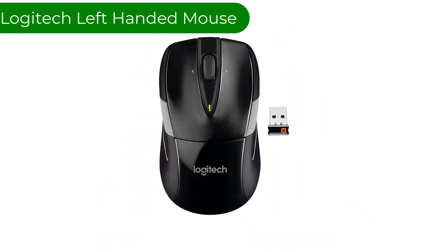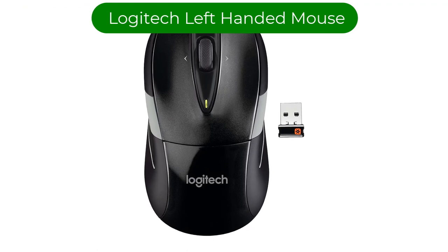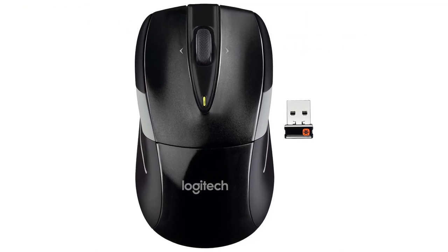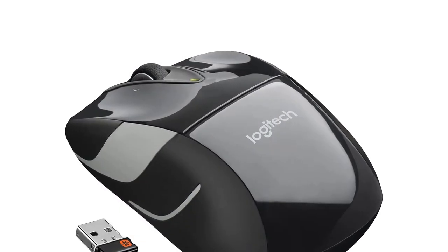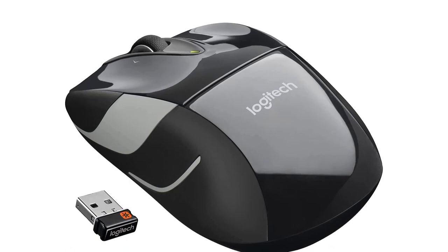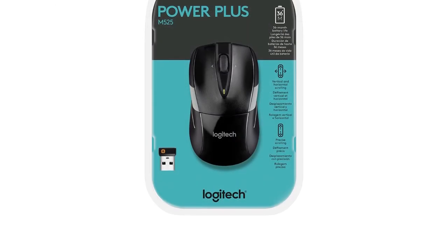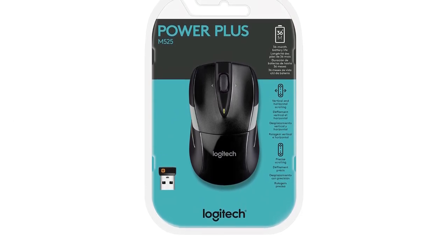Number 1: Our best pick is the Logitech left-handed mouse. This left-handed wireless mouse ticks all the boxes of a high-quality computer peripheral. Starting with the design, the curve at its center perfectly complements the contours of your hand. These ergonomics are further enhanced by the soft rubber grips that line the edges.